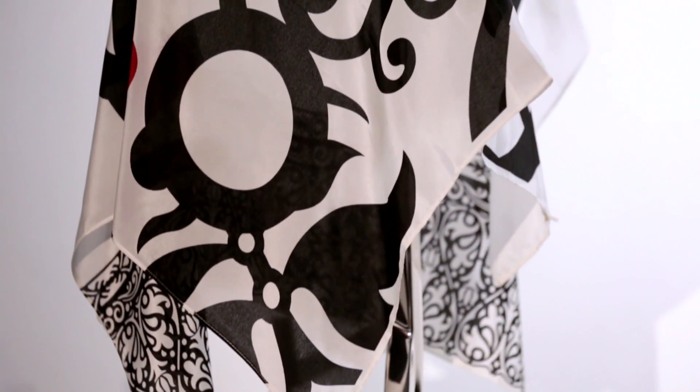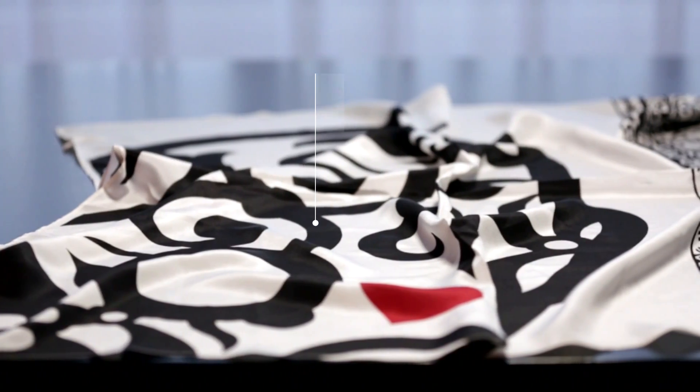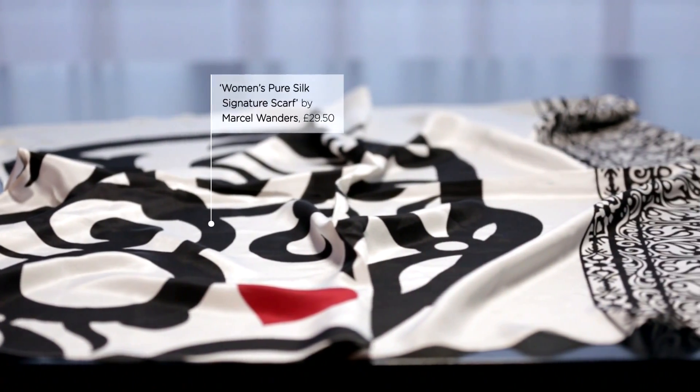This 100% silk scarf has a drawing of my logo on it. The logo is a face, which could be anyone's face.